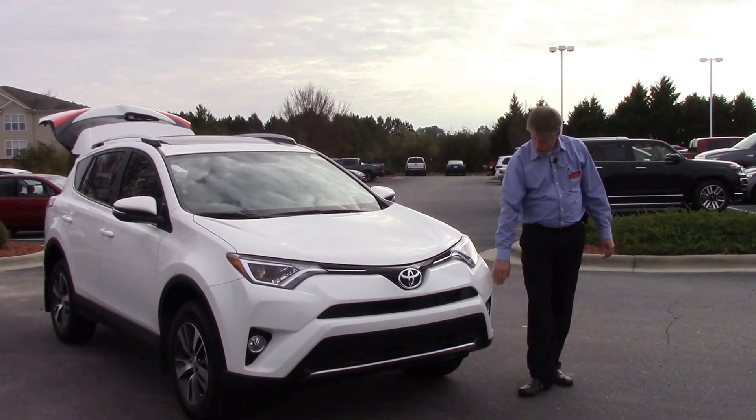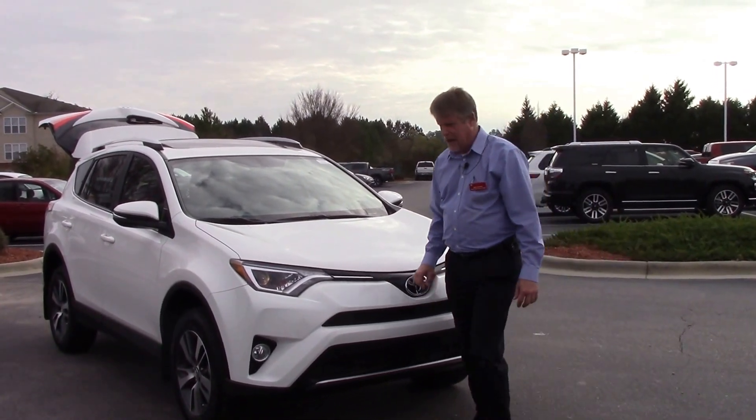Coming across the front, you've got your fog lights, daytime running lights, and your Toyota badge right here.